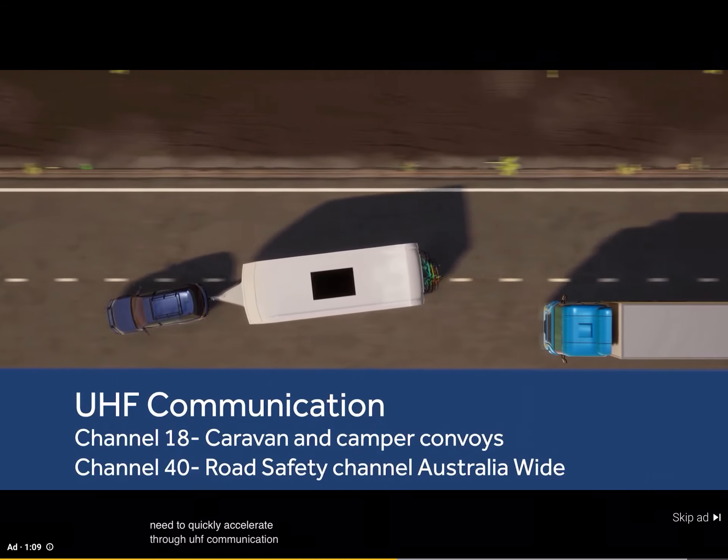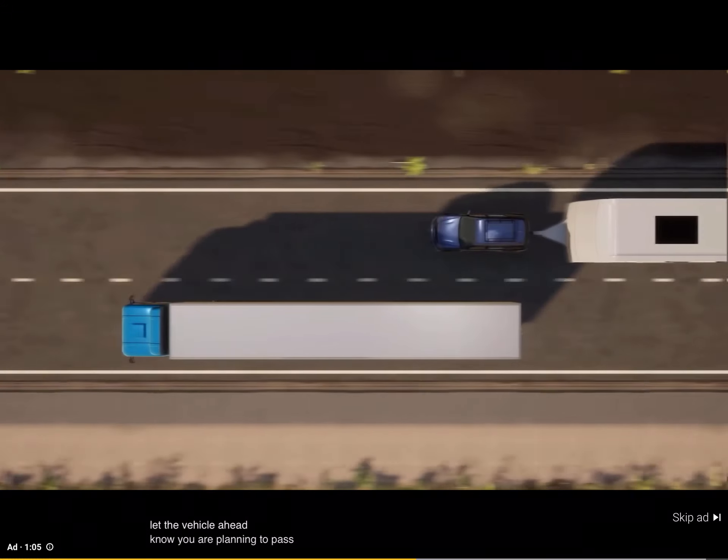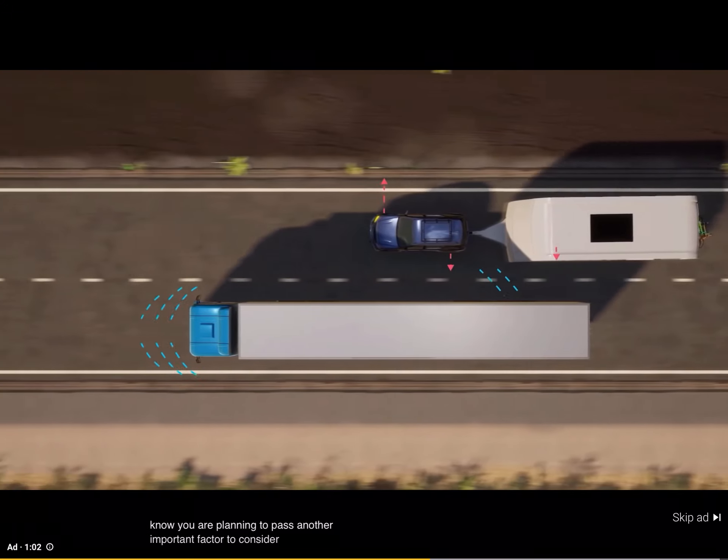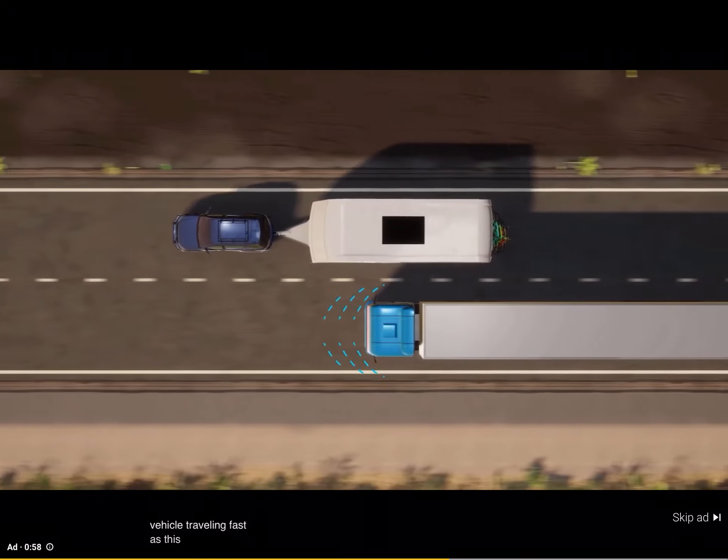Through UHF communication, you can also let the vehicle ahead know you are planning to pass. Another important factor to consider is the air movement caused by a large vehicle travelling fast, as this can cause instability.